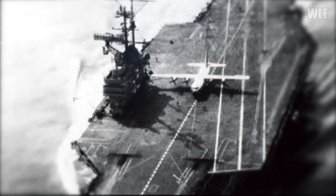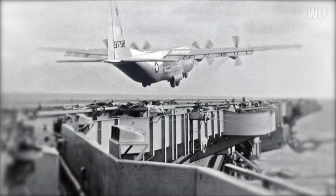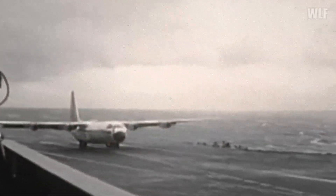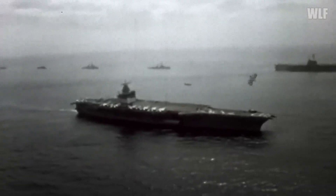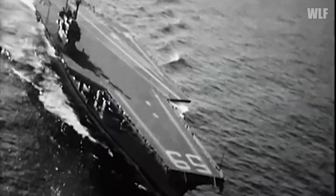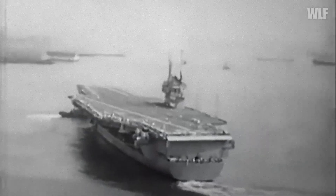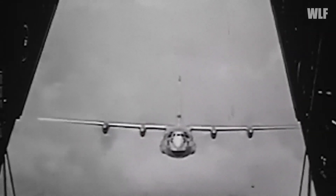Although the C-130 proved capable of landing and taking off from an aircraft carrier, operational deployment would have been impractical. The Hercules simply could not fit in the lower deck hangar. Even operating from a ground base with minimal time aboard, there could always be situations requiring the aircraft to stay on the ship longer due to weather or technical failure. Furthermore, such operations with the Hercules carried inherent risks. Everything was ultimately resolved in the mid-1960s when the Grumman C-2A Greyhound entered service, capable of transporting heavy jet engines.